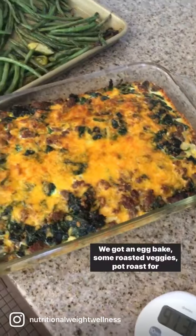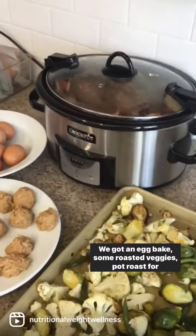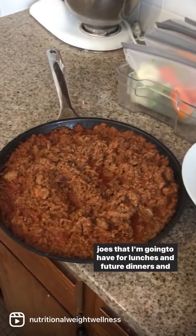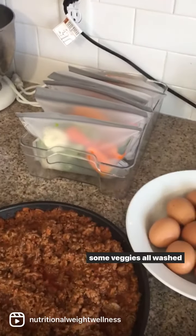And we've finished. We've got an egg bake, some roasted veggies, pot roast for dinner tonight, some protein balls, hard-boiled eggs, sloppy joes that I'm going to have for lunches and future dinners, and some veggies all ready. I'm gonna eat.